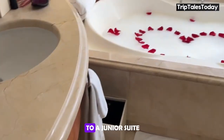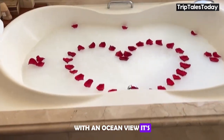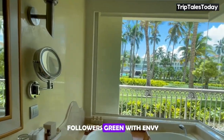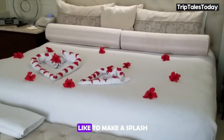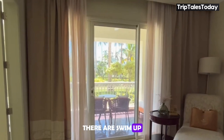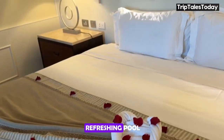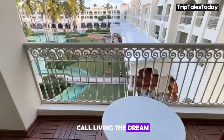You might want to upgrade to a junior suite with an ocean view — it's the same luxurious setup, but with a vista that'll make your Instagram followers green with envy. And for those who like to make a splash, there are swim-up options available. Imagine rolling out of bed and straight into a refreshing pool. Now that's what we call living the dream.